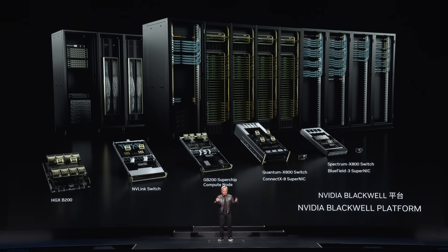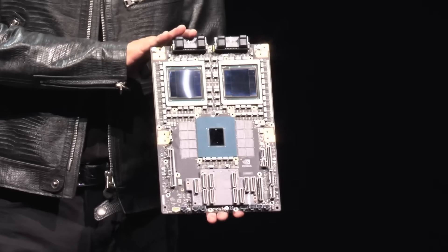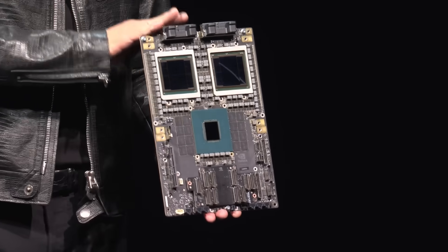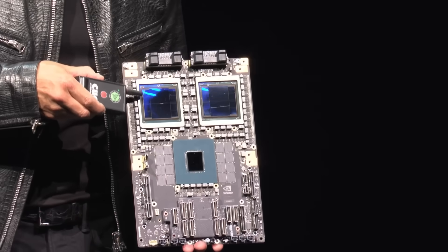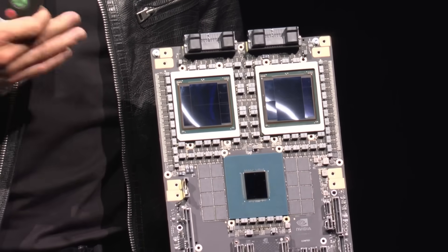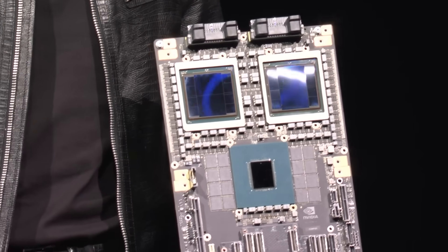This is the NVIDIA Blackwell platform. Ladies and gentlemen, this is Blackwell — this is our production board. This is the most complex, highest-performance computer the world has ever made. This is the Grace CPU, and you can see each one of these Blackwell dies — two of them connected together. It is the largest die, the largest chip the world makes. And then we connect two of them together with a 10 terabyte per second link, and the performance is incredible.